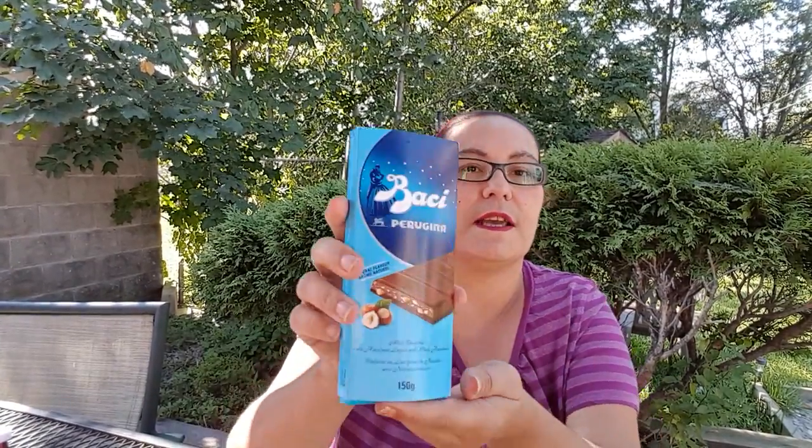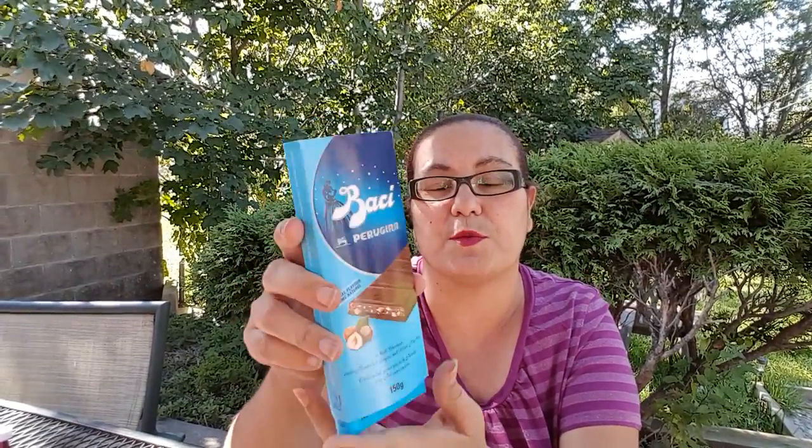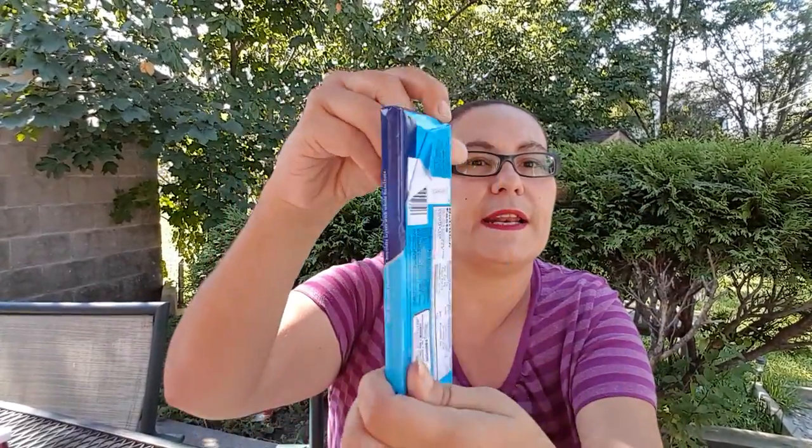My next item is this Bachi — like everyone's been hauling these. It's the Bachi natural flavor milk chocolate with hazelnut layers and whole hazelnuts. This is a great deal for $1.25 because out there it's really expensive. As you can see it's a very thick bar, and for $1.25 you can't go wrong with this price.